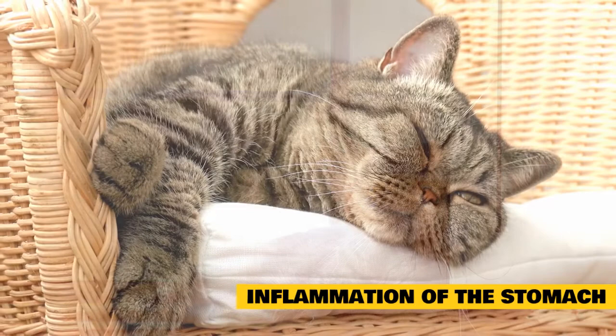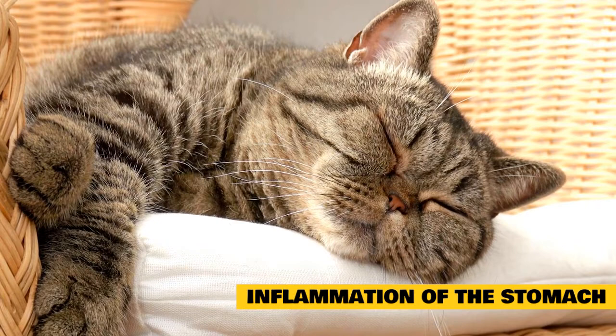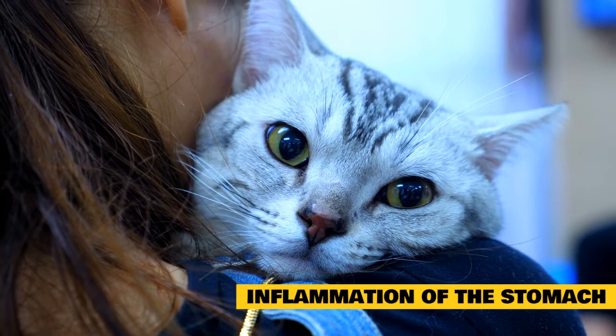The diagnosis is typically made by evaluating the cat's history, a physical examination, and response to treatment. Blood, urine, and fecal tests may be necessary along with x-rays and/or an abdominal ultrasound. Visualizing the stomach with a long flexible scope (endoscopy) and evaluating tissue samples may be necessary in cats that have long-term gastritis. Treatment for gastritis is the same as for vomiting.